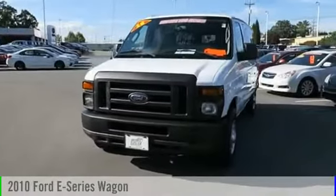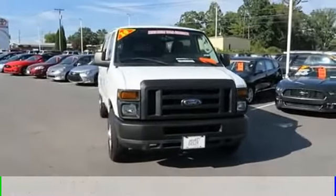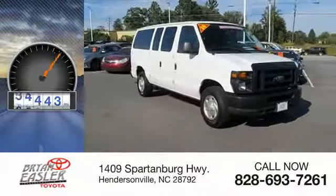2010 E-Series Wagon. This vehicle is powered by a 10-cylinder and comes with a five-speed automatic transmission. This vehicle has less than 100,000 miles.